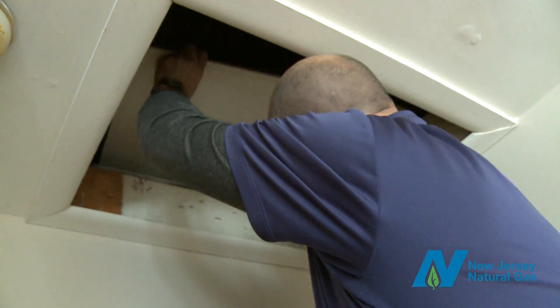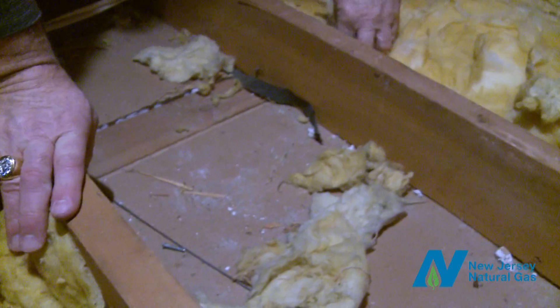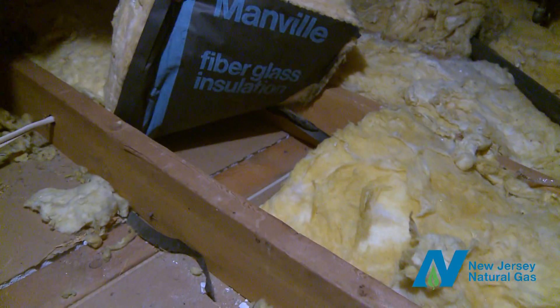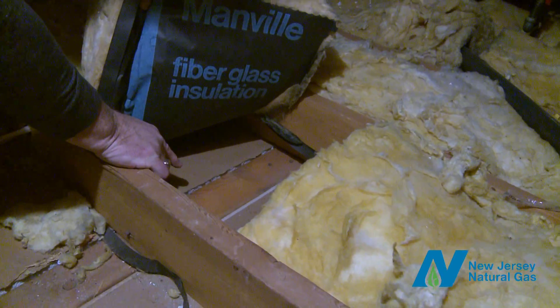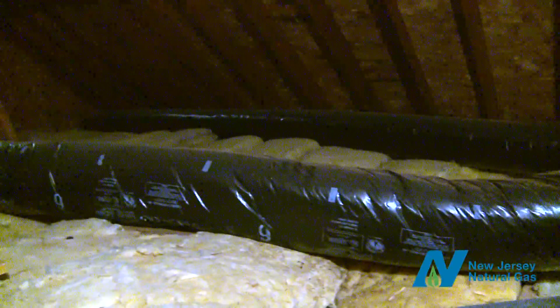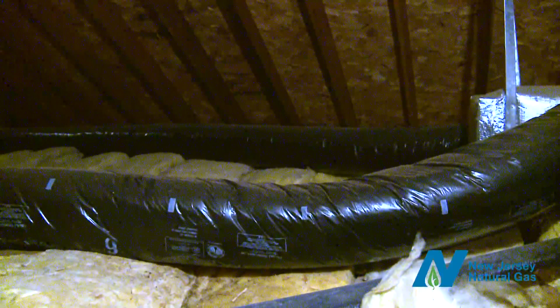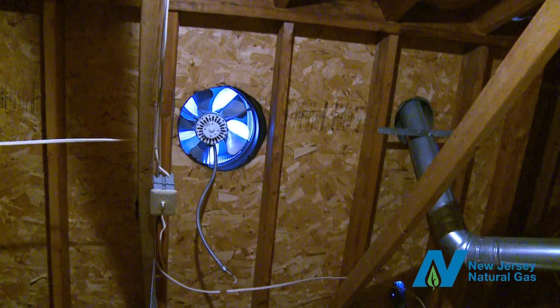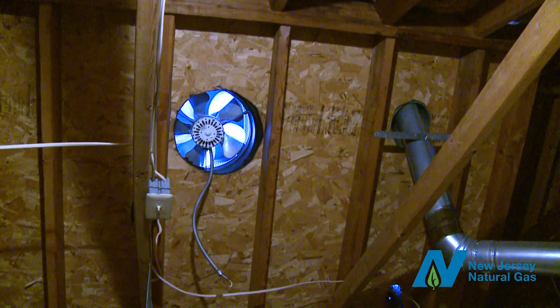An essential part of the analysis is to determine how well your insulation works. Insulation should be correctly installed between all areas of the house frame and evenly applied. If the insulation is not installed properly, has fallen down, or is just inadequate, it's not working. Our energy auditor will also inspect holes where electrical or plumbing lines pass through. If they're not sealed, they're leaking.